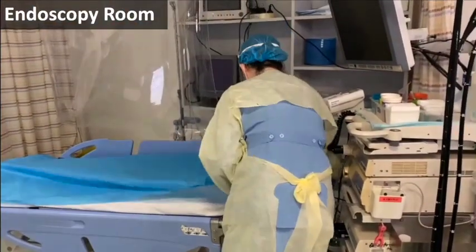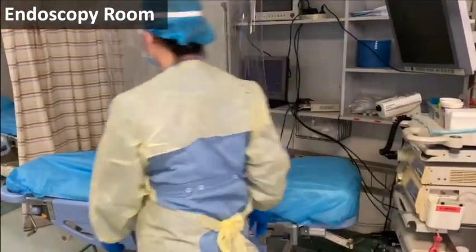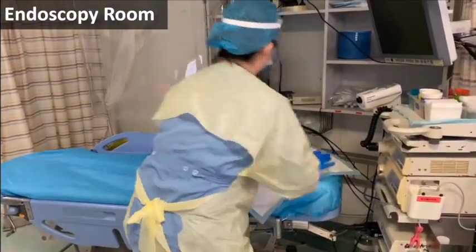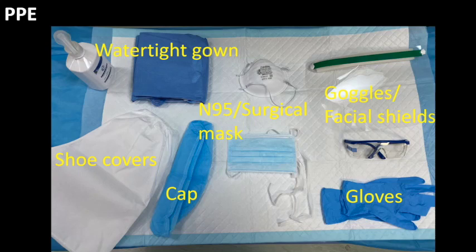In the endoscopy room, single-use bed sheets and endoscopic devices are highly recommended. Only one doctor and one assistant are allowed in the procedure room. Recommended PPE includes surgical mask or N95 mask, cap, disposable watertight gown, gloves, shoe covers, goggles, or facial shield.